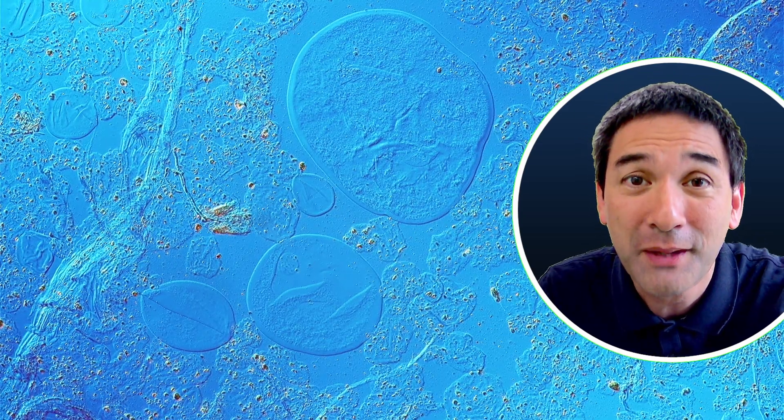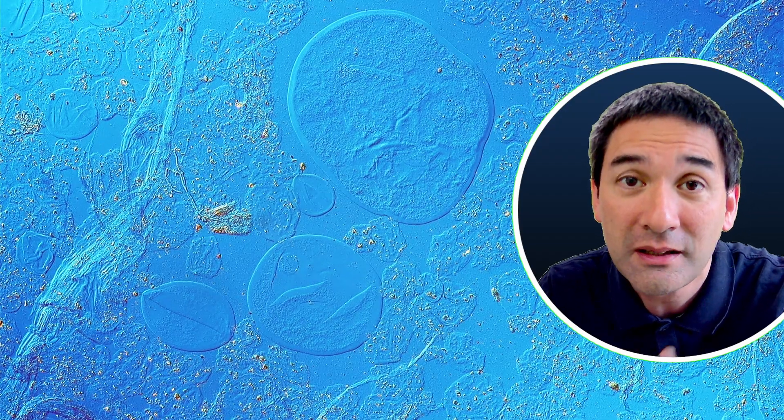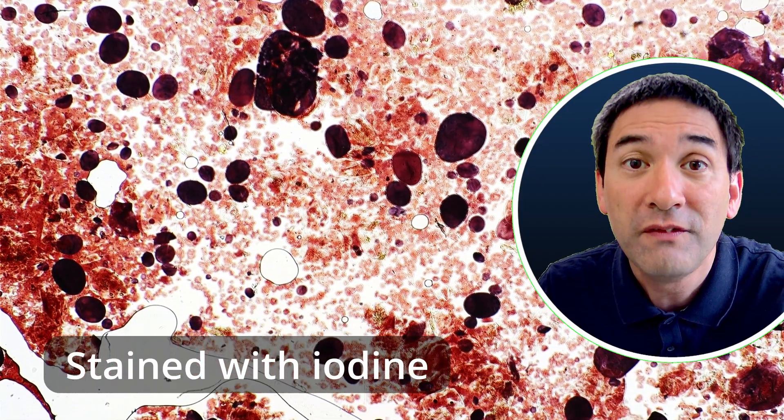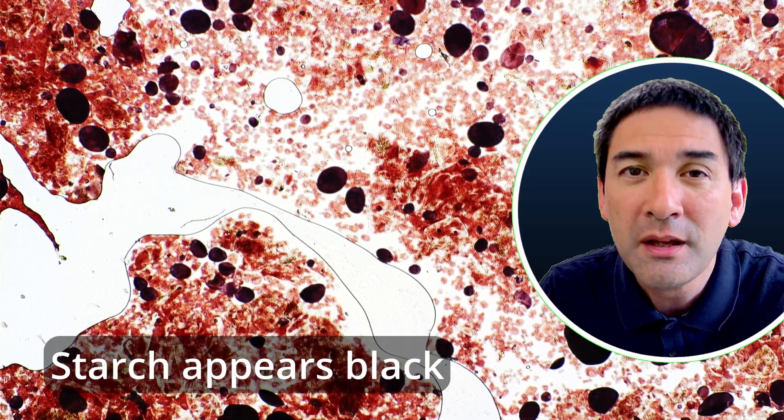Starch grains can also be found. Evidently, starch was added to make the ketchup thicker and much more viscous so that it does not flow quite as quickly.